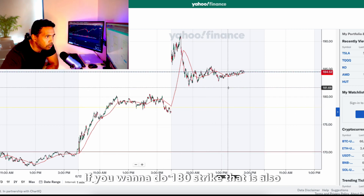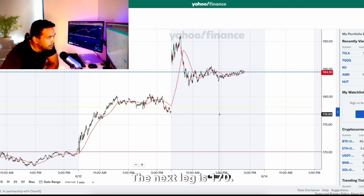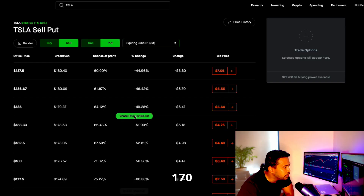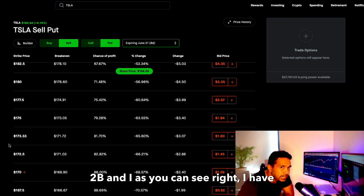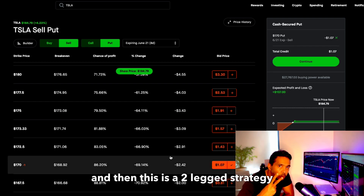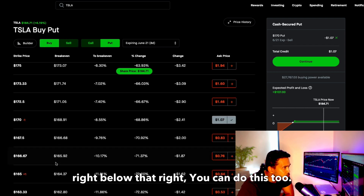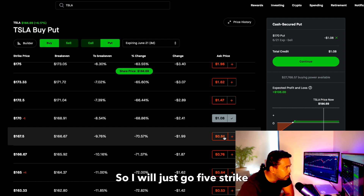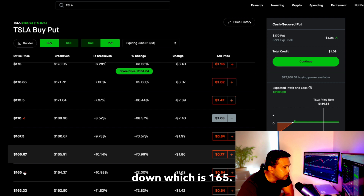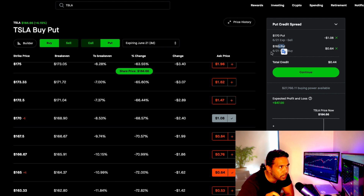I'm giving two levels here. One level is 180 — if you want to do the 180 strike that's fine, but that may be too aggressive. The next leg is 170, so I'm going to do 170. As you can see, I've already executed this trade. You do Sell Put, and then this is a two-leg strategy — the next is you Buy a Put right below that. Going five strikes down puts you at 165. So you sell a put and buy one below — this is a credit spread.